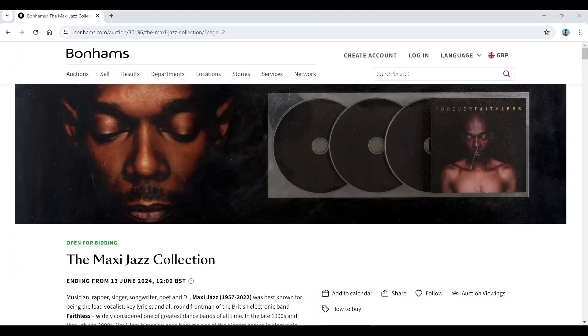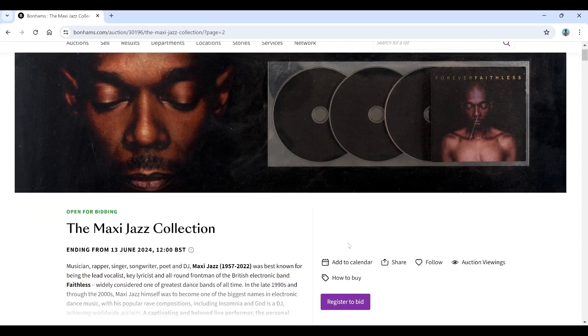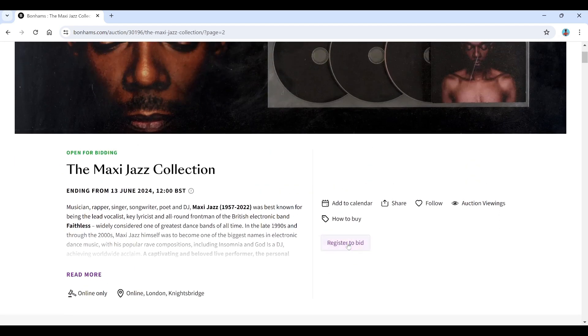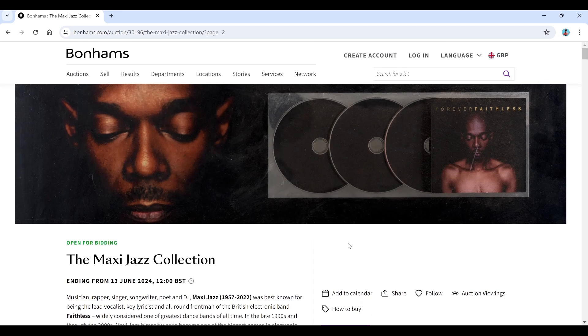Hello and welcome to the Musical Instrument Investigator. Today on the website of Bonham's Auctioneers based in the UK, we're going to have a look at one of their latest auctions, which is the Maxi Jazz collection. Maxi Jazz was best known as the front man of electronic band Faithless — he had some pretty big tracks, was also a rapper, singer, and songwriter, so quite an influential person.